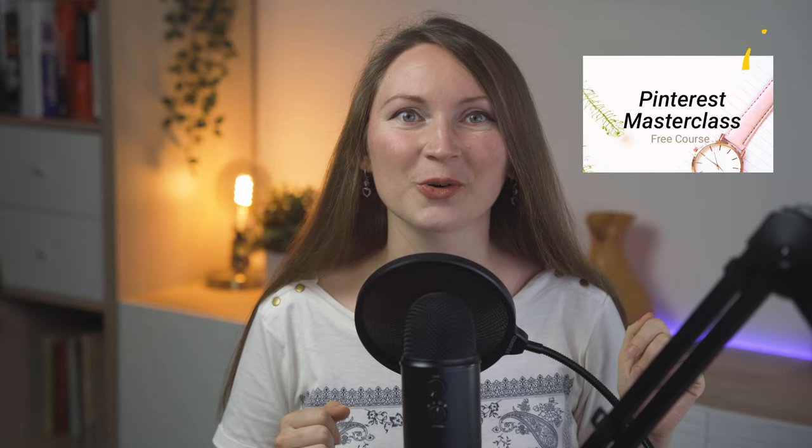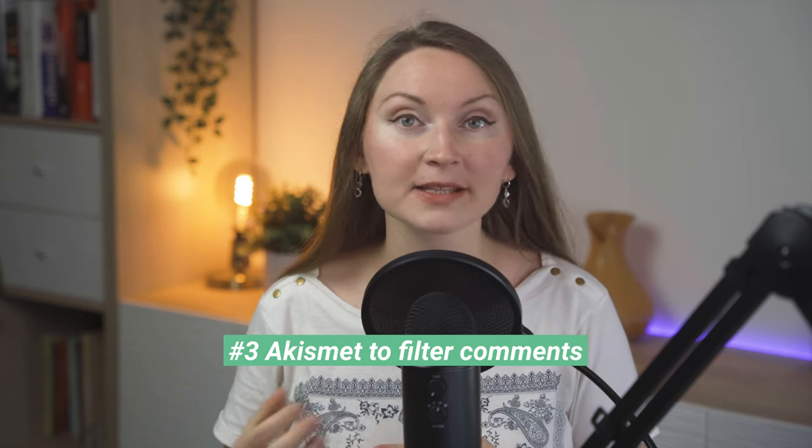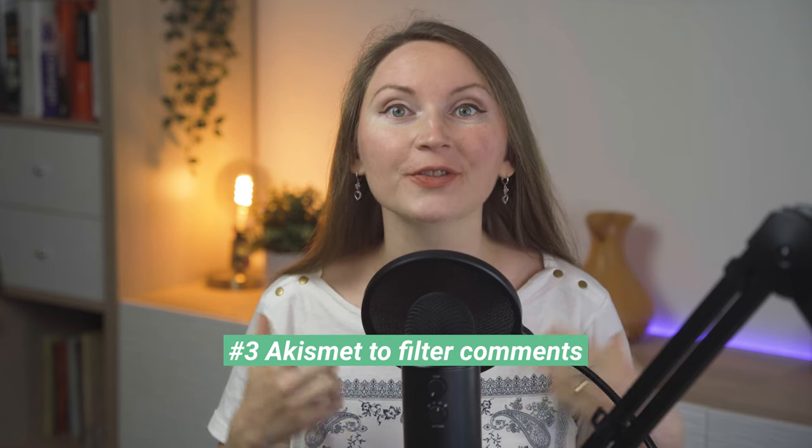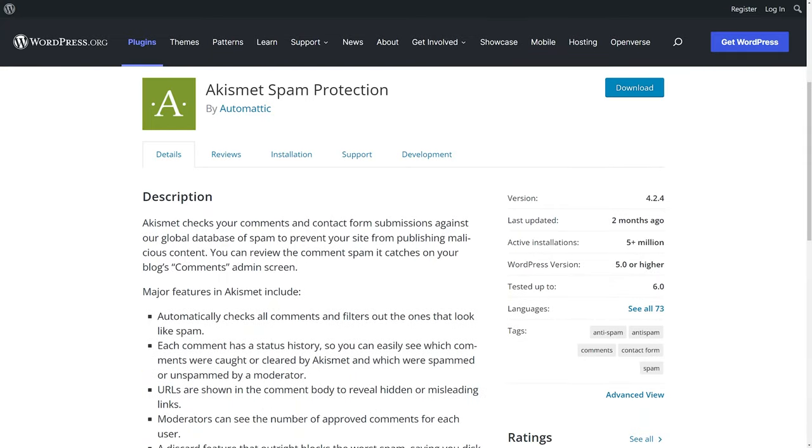Plugin number three on the nice-to-have list is Akismet, which will help you filter comments on your blog to reduce the amount of spam. For example, it will filter out comments that have nothing to do with the topic of your page. Akismet used to be free for all users and is even pre-installed on all WordPress websites, but in the future it will have a paid version for commercial blogs and websites.